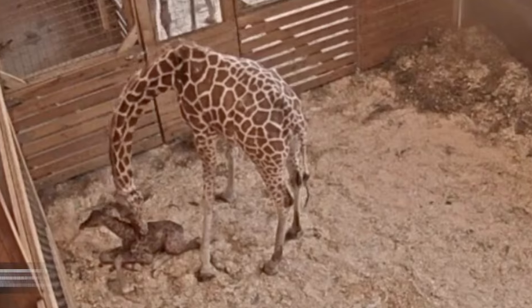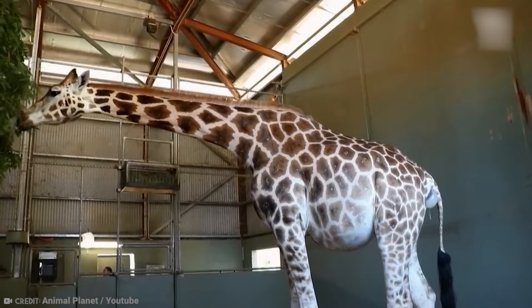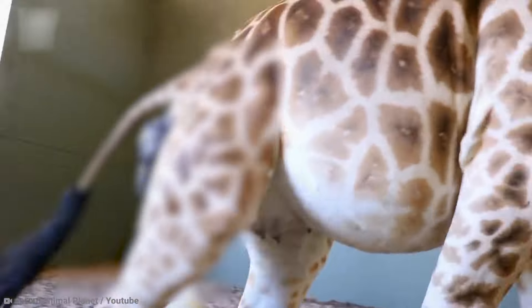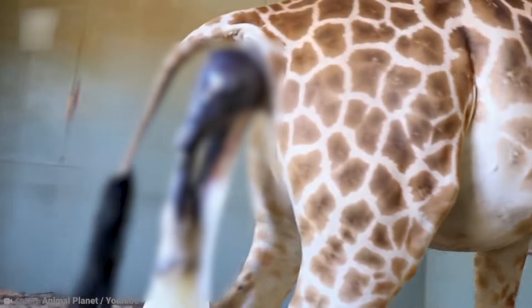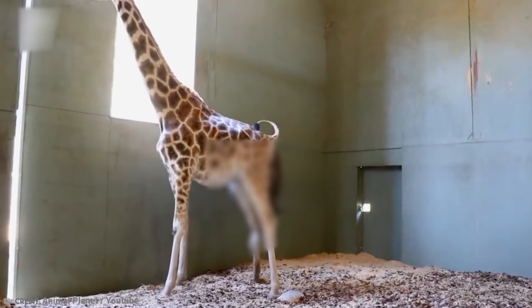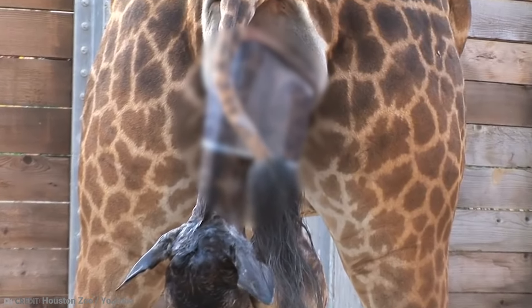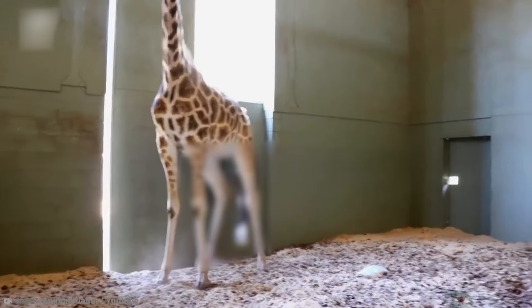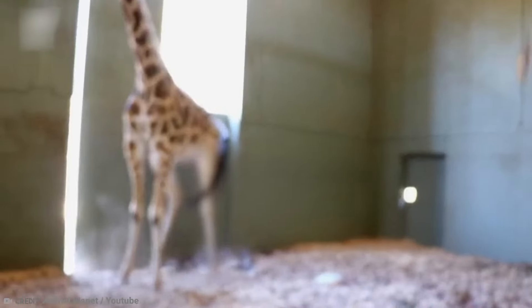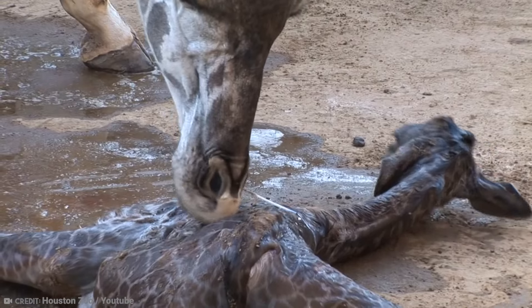Number 12: Baby Giraffe. A giraffe mother gestates her baby for 14 months. At birth, the baby giraffe leaves her mother's womb and falls six feet to the ground, banging its head as it lands. This does not harm the giraffe, and in fact plays a role in activating the baby giraffe's respiratory system. A little like their equine cousins the horse, baby giraffes can walk within an hour of being born.